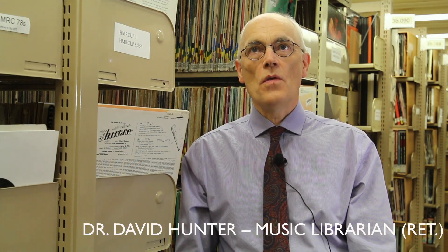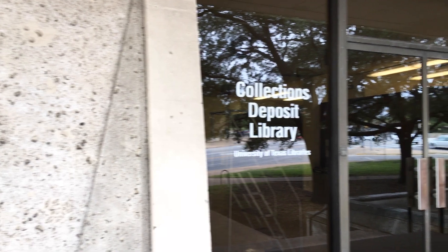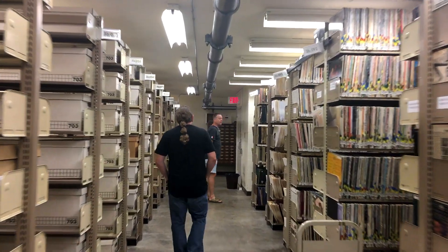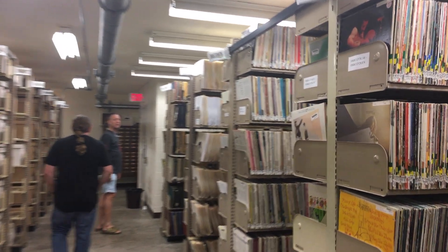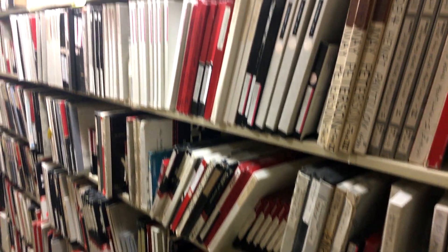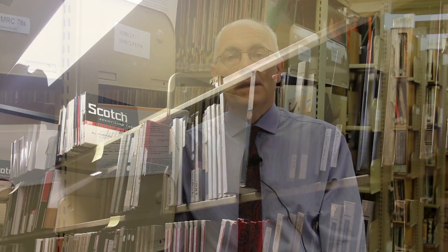The historical music recordings collection was established so that the University would have a comprehensive collection of sound recordings — not only of commercially created sound recordings, but also of the collections produced for the Butler School of Music — providing a single repository for official recordings made by the School of Music.